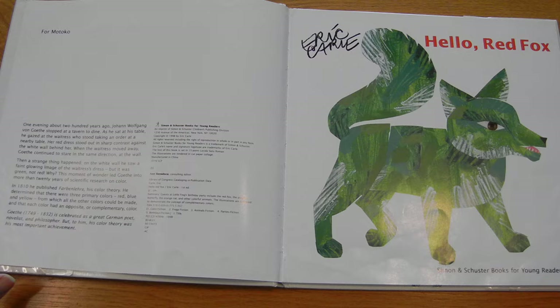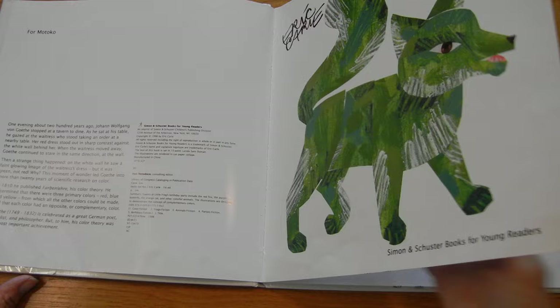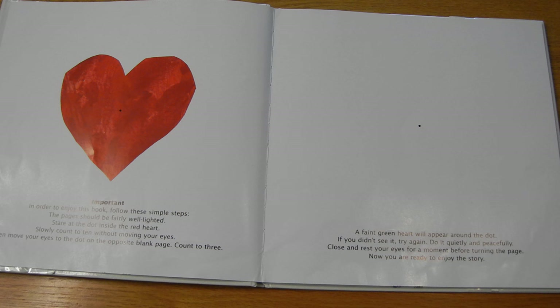Hello Red Fox by Eric Carle. Important: In order to enjoy this book, follow these simple steps. The pages should be fairly well lighted. Stare at the dot inside the red heart. Slowly count to ten without moving your eyes. Then move your eyes to the dot on the opposite blank page. Count to three. A faint green heart will appear around the dot. If you didn't see it, try again. Do it quietly and peacefully. Close and rest your eyes for a moment before turning the page. Now you are ready to enjoy the story.